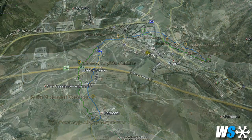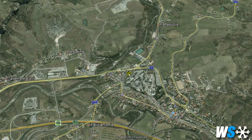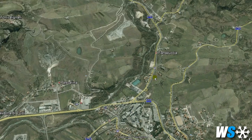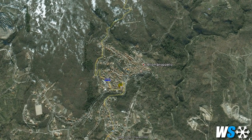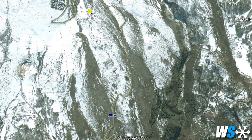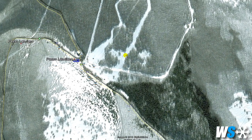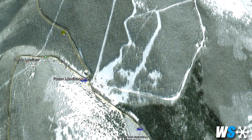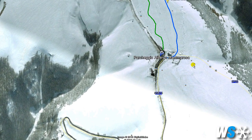First of all, let's see how to get to the Maielletta, where our track starts from. For those coming from the A25 towards Rome or Pescara, leave the motorway at Scafa. Once you get to the cement works in Scafa, take the left uphill towards Lettomanoppello. When you get to the town square, take the left and follow the directions to Paso Lanciano. Once you get to the parking area of the ski resort in Paso Lanciano, keep going uphill till you reach the Mama Rosa Hotel, from where you will clearly see the ski lifts of the Maielletta ski resort.